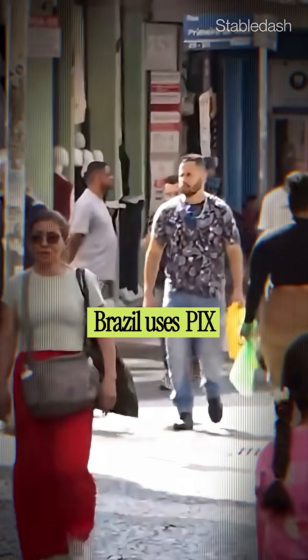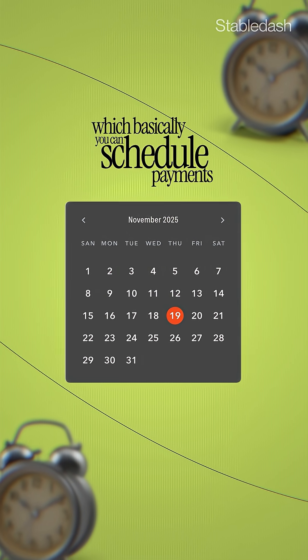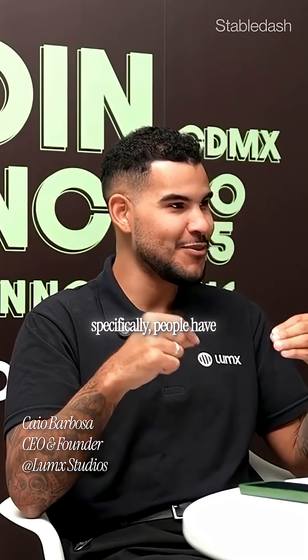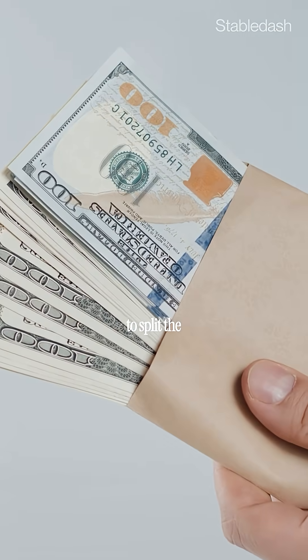Literally everyone in Brazil uses PIX now. And the best part of PIX is that it's actually a programmable money infrastructure. Now we have a new feature where you can schedule payments. And why is this so important? Because in Brazil specifically, people have the culture of paying for electronics and other things in installments with credit cards. But most people only do this because they want to split payments into installments.